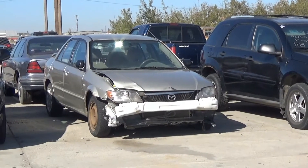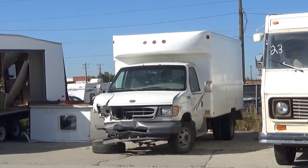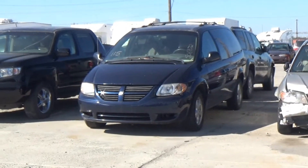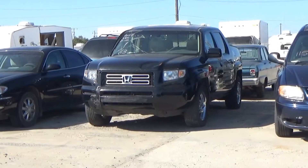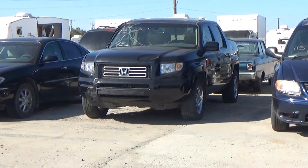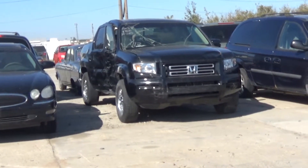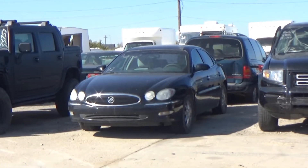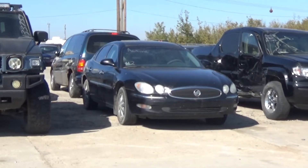Lot number 20 is an 08 Chevy HHR. Lot number 19 is an 03 GMC 2500HD four-door short box, V8 AOD 4x4, loaded, power seat, 127K. Lot number 18 is an 05 Chevy Equinox LS, V6 AOD all-wheel drive, loaded, 161K. Lot number 117 is an 03 Mazda Protege, AOD, air, 150K. Lot number 116 is a 2004 E350 Cube Van Dually, V10 AOD. Lot number 115 is an 06 Dodge Grand Caravan, V6 AOD, loaded, power seat. Lot number 113 is an 07 Honda Ridgeline, V6 AOD all-wheel drive, loaded, power heated seat, power sunroof, navigation, 170K.